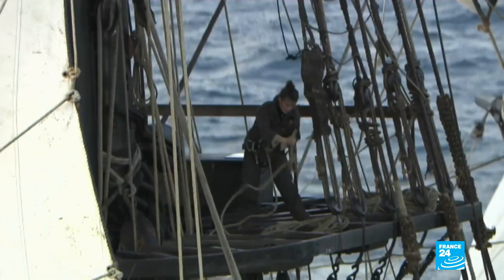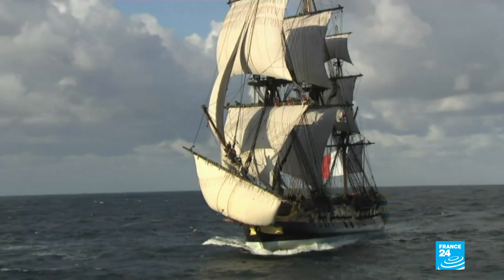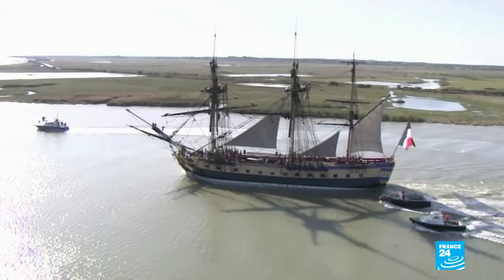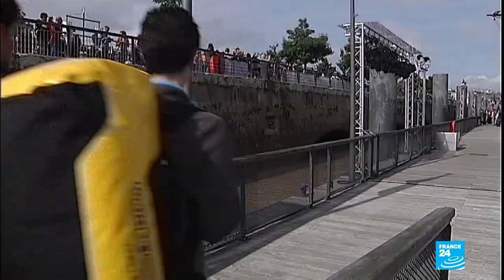This three-masted frigate seems to have sailed right out of the 18th century — Hermione, the replica of the Marquis de Lafayette's famous ship. Since her launch in 2014, the ship has traveled 22,000 nautical miles, or 40,000 kilometers.